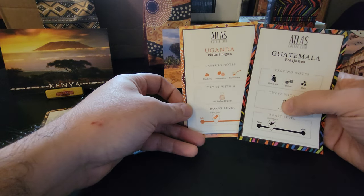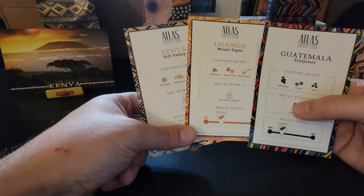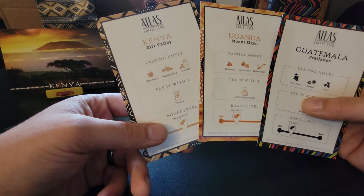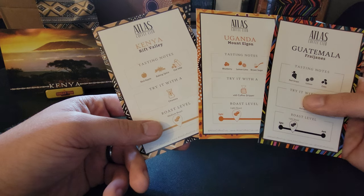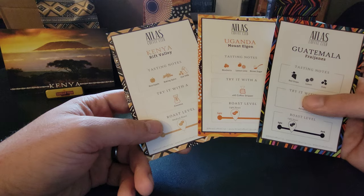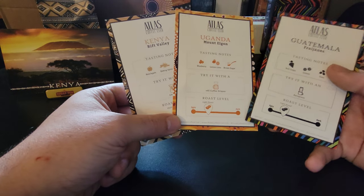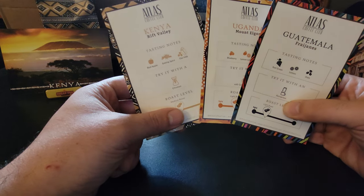You get tasting notes. For the Guatemalan it's red grape, lemon, and oat. For the Uganda blend it's blueberry, lemon, lime, and brown sugar. And for the Kenyan Rift Valley it's red apple, baking spice, and oat milk. There's a big variance in flavors, which tells you that coffee is not ubiquitous — it does taste different depending on where it's coming from. This one recommends a Chemex, this one a drip, and this one an AeroPress — three different styles to extract those tasting notes.